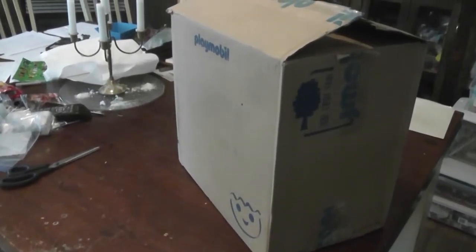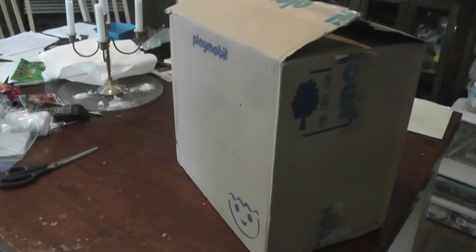Hey everyone, it's Brendan the Paleo Dude back with another toy review. Today we'll be taking a look at something a little different from what you guys are used to on the channel.